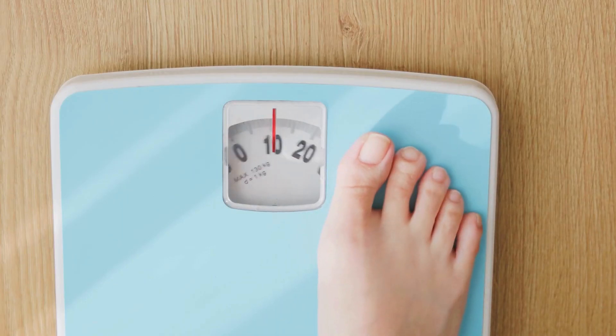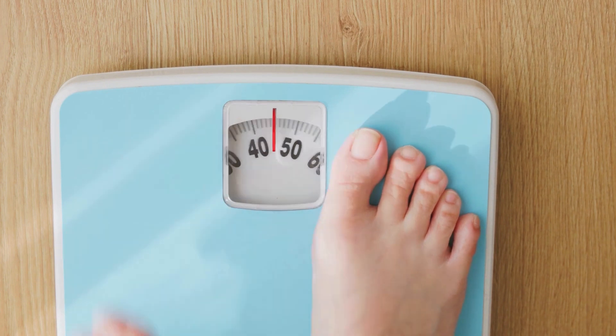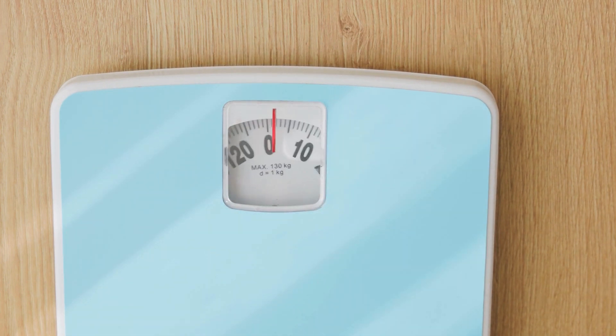Aids in weight management: maintaining a healthy weight is crucial for digestive health. Cayenne pepper's potential ability to increase metabolism and reduce appetite may contribute to weight management, thereby reducing the risk of digestive issues associated with obesity.